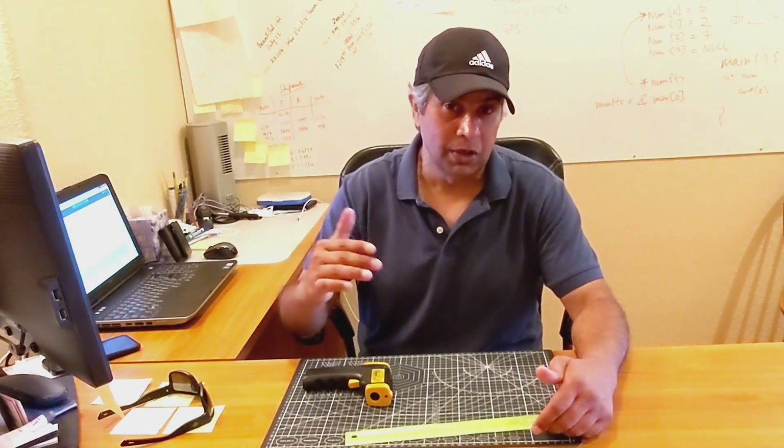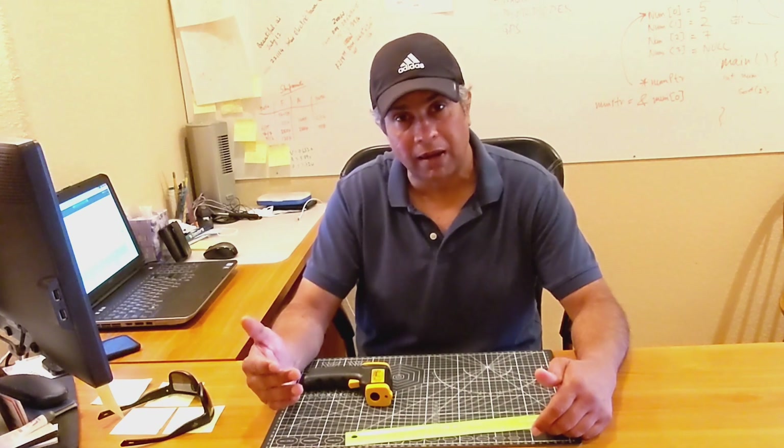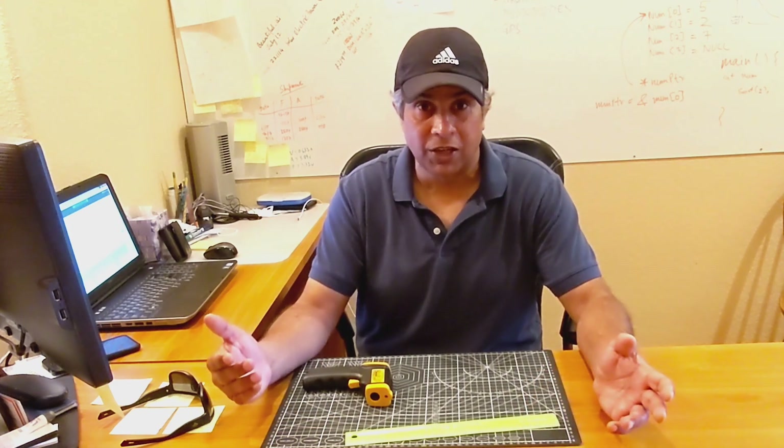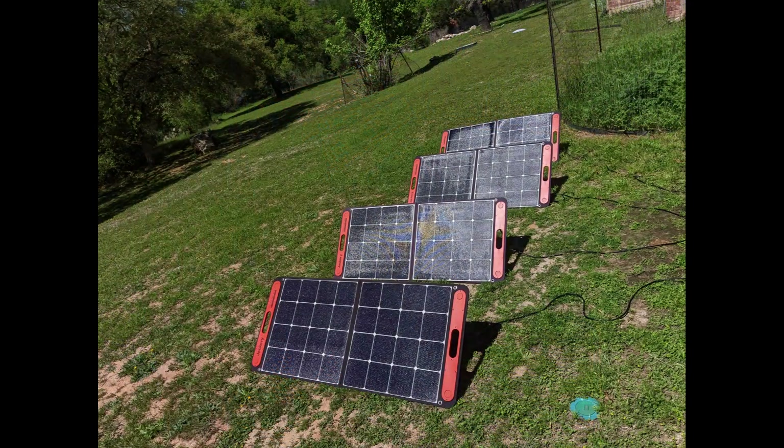I'll be working with Jackery Solar Saga 100-watt panels since they're considered the best in class in that category. To start, I tested four of the Jackery panels and then selected the two best performing panels for the experiment.